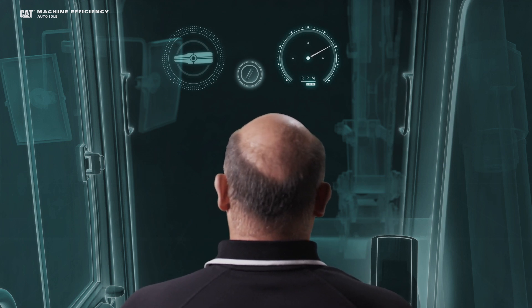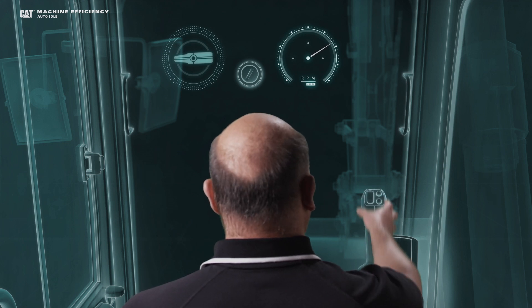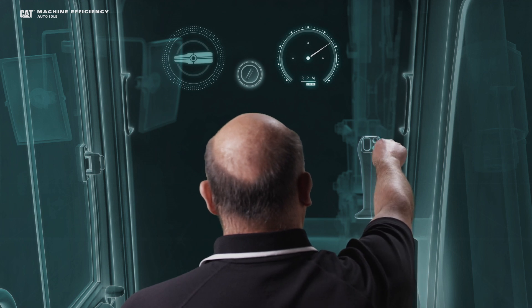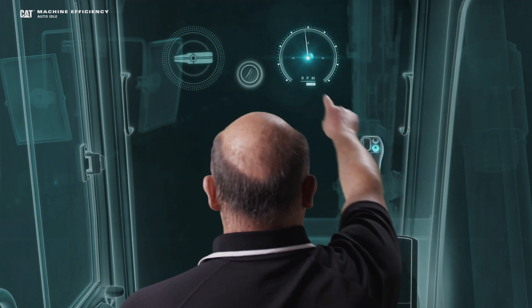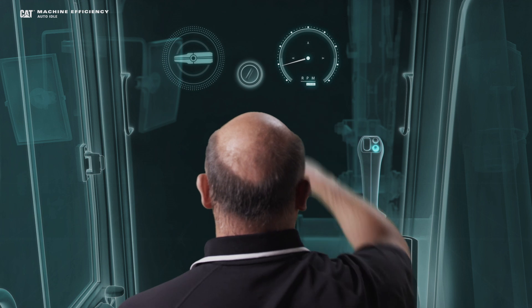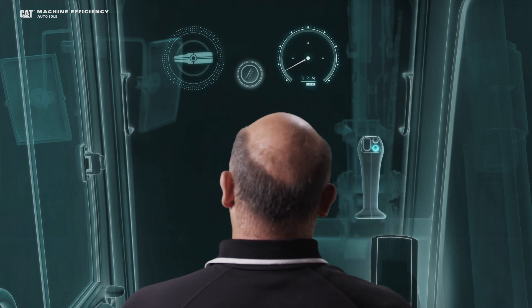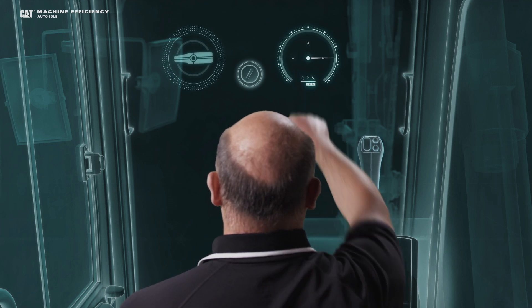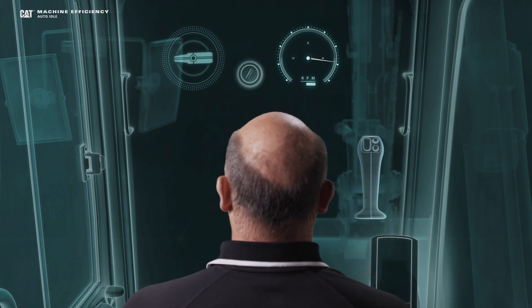In certain applications, I may want to manually engage auto-idle. The way I do that, I'll bring up my right joystick, and on top of the right joystick is a button that I'll press once, and you can see it automatically reduces my idle for me. Again, when I want to go back to work, I simply re-engage the controls. My RPM will pick up, and I'm ready to go about my day.